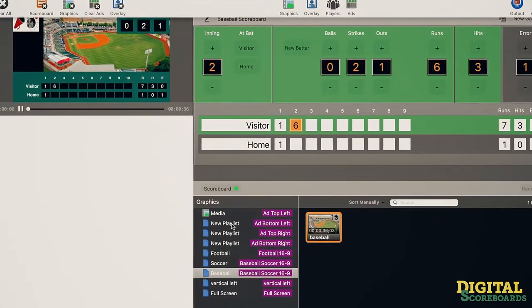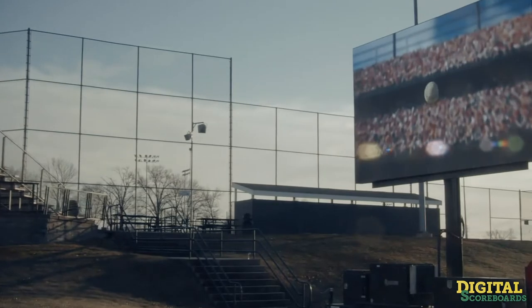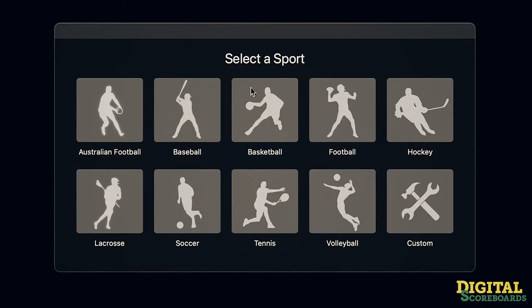Fully customizable scoring and graphic layouts offering a wide array of pre-loaded sports including baseball, basketball, soccer, tennis, football, and many more.